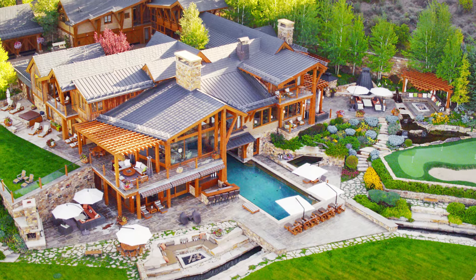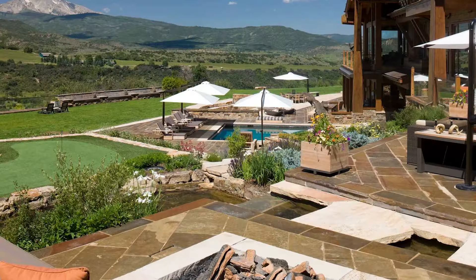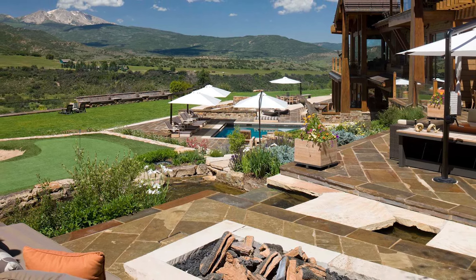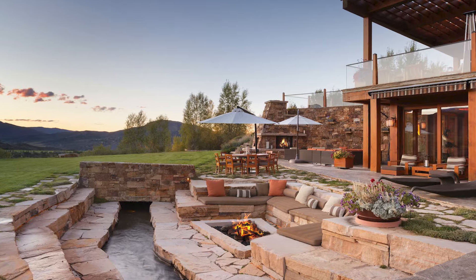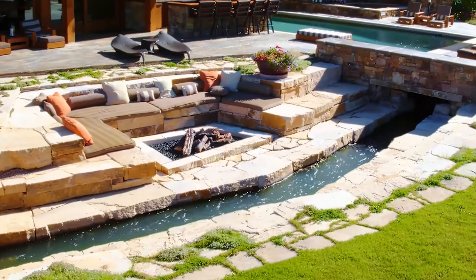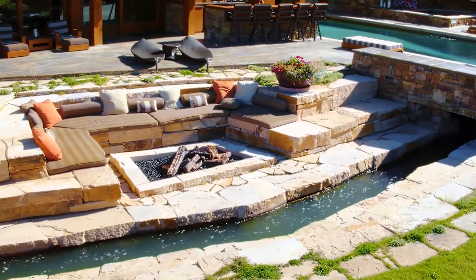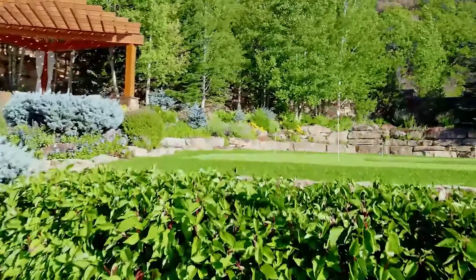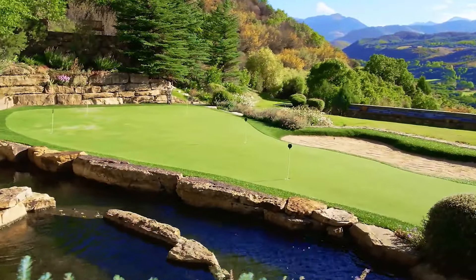Outdoor amenities can be found throughout the grounds, with a massive terrace and outdoor kitchen allowing you to maximize your time outdoors and fully embrace the mountain breeze. The home also has an outdoor hot tub and a cascading waterfall. Nearby, a private labyrinth and putting green add a sense of sophistication to this unique ranch experience.